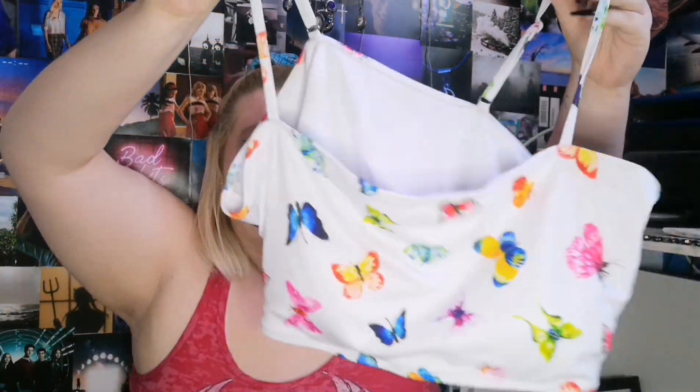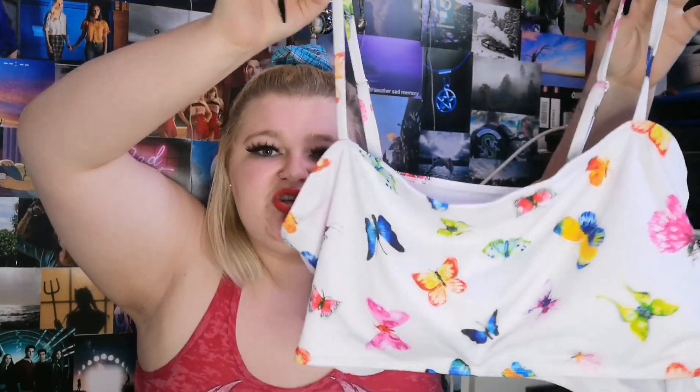Next up, we have another butterfly bikini top. This one is again a bandeau style but the entire strap is a spaghetti strap, and this has more colours and more variations of butterflies on it. Originally £7.99, I got it for £3.19.